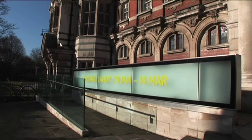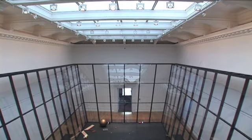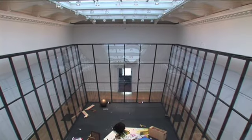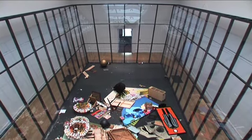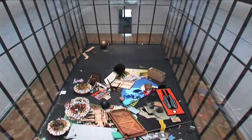This artwork is called Art Bin, and it's at the South London Art Gallery. It's a huge recycling facility — about 5 metres high by about 15 metres long and about 8 metres wide.